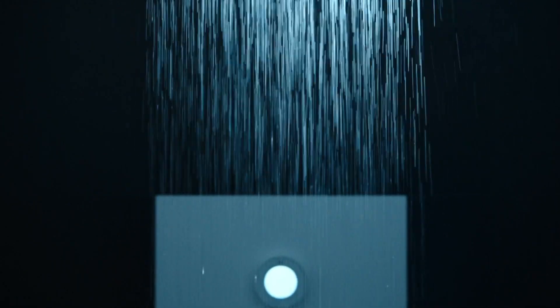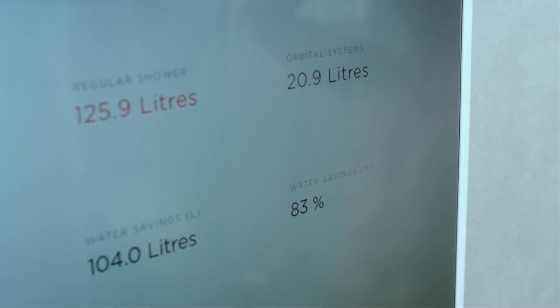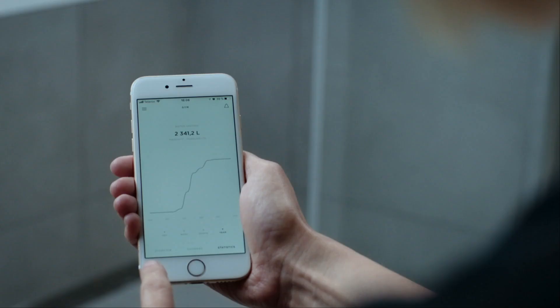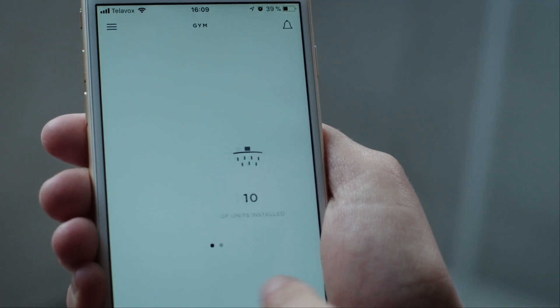Madjubi's shower of the future is also smart. Water consumption and service data such as filter changes are recorded digitally and can be easily monitored by users. One smartphone app even shows how much water has been saved.